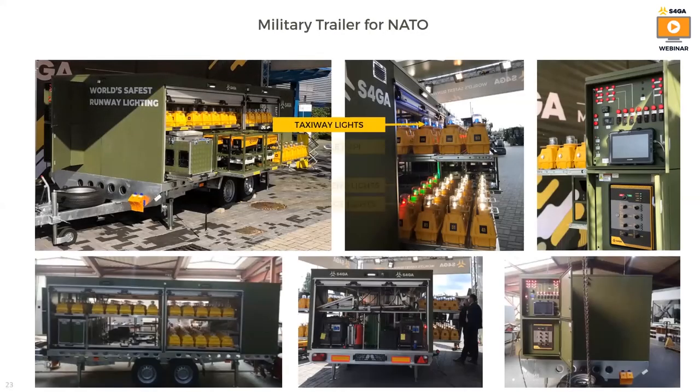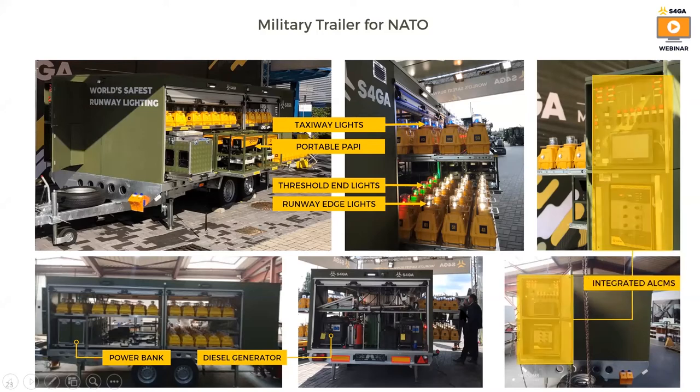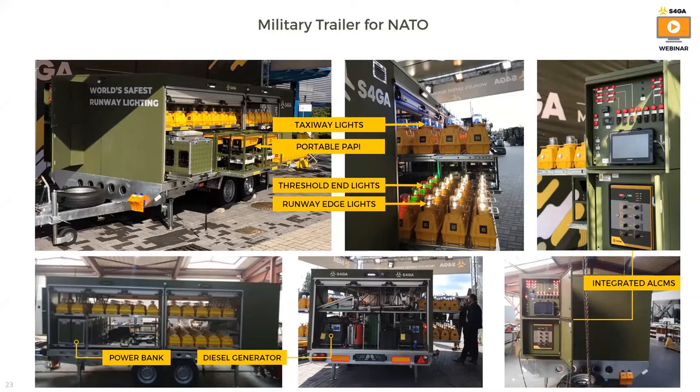Let's have another look at the trailer and what is inside. On the picture you can see what we place in the trailer: taxiway lights, portable PAPIs, threshold lights, runway edge lights, a power bank to power the PAPI, and diesel generators — here there are two. Of course we also have an integrated airfield lighting control and monitoring system. All those elements are included in a standard airfield lighting kit.